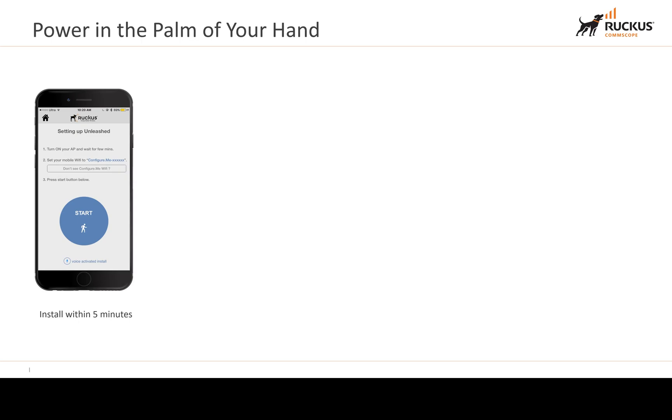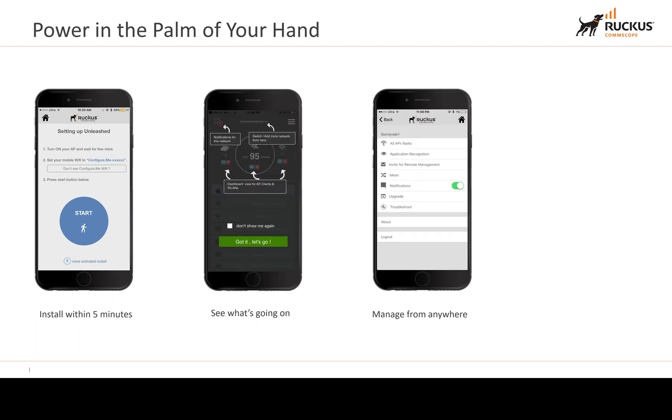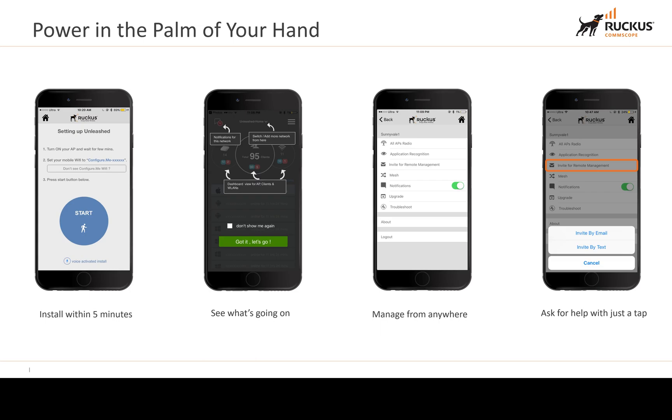You have the power in the palm of your hand because there is a dedicated app. You click Connect to the ConfigureMe SSID, click Start, and it shows notifications on how to use app management. You can manage it from everywhere, and you can invite other people for help — whether it's your support provider, Ruckus themselves, or a colleague — with just a tap.